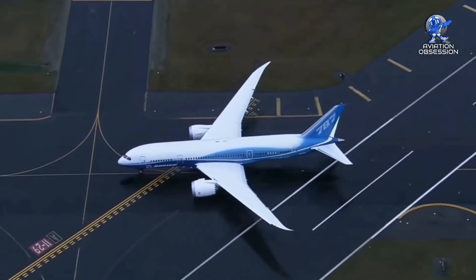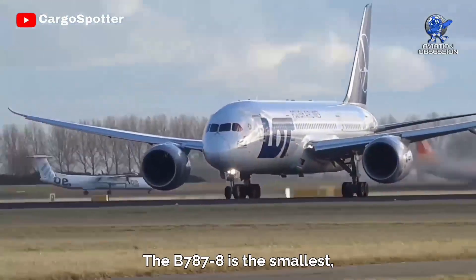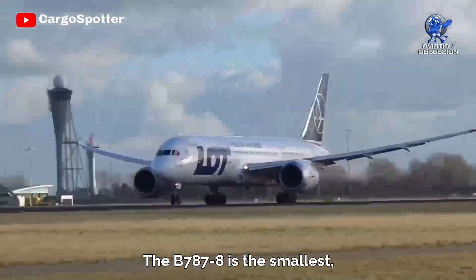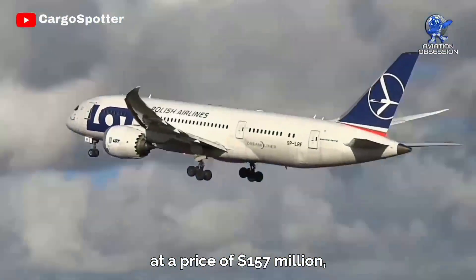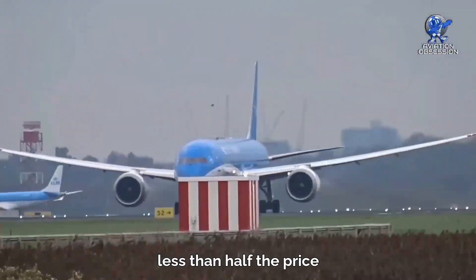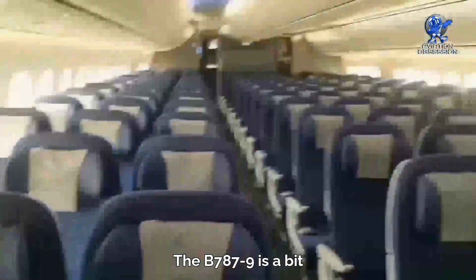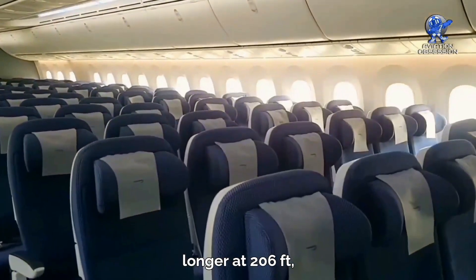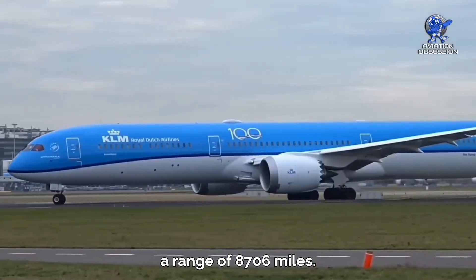The Dreamliner comes in three models. The 787-8 is the smallest, carrying up to 248 passengers at a price of 157 million dollars — less than half the price of a Triple 7-300ER. The dash 9 is longer at 206 feet, with room for 296 passengers and a range of 8,706 miles.